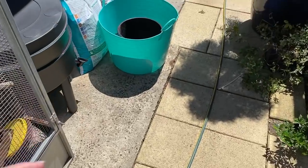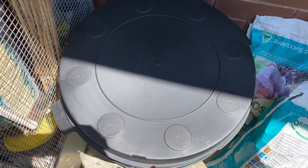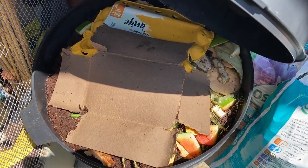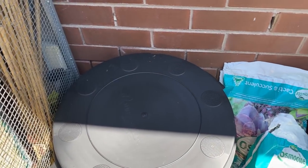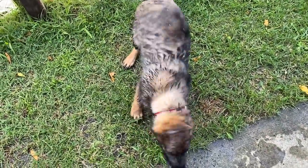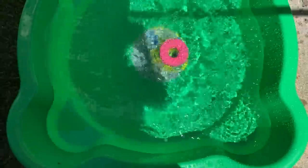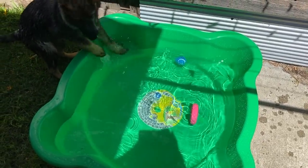We got a worm farm! My neighbor has been really generous giving us worm juice and worms, and we went ahead and got one because I basically just wanted one. Moving outside — it's a hot day so we're having a pool party instead of a walk. Freya's having a great time playing with her ball in the pool.